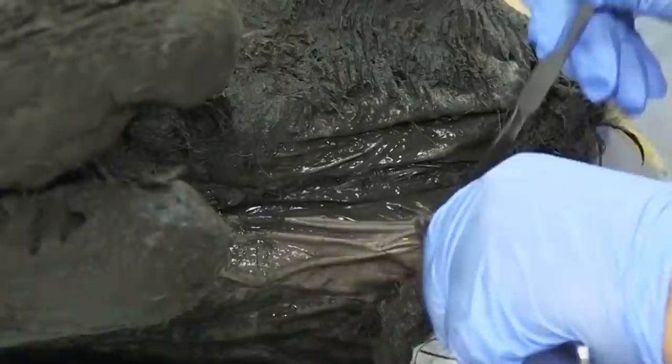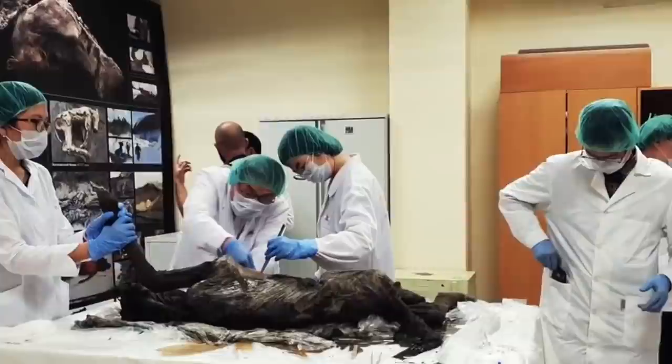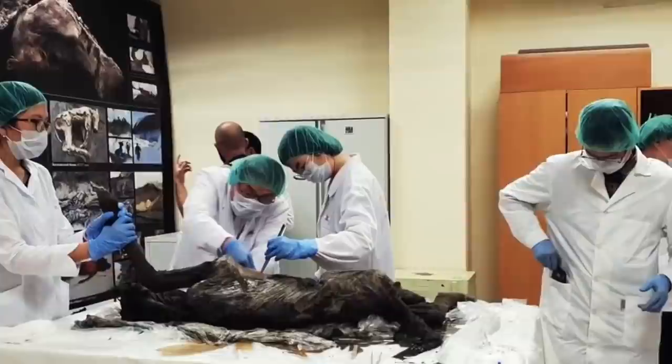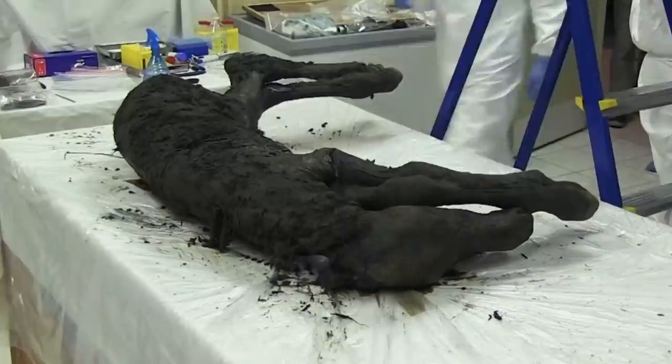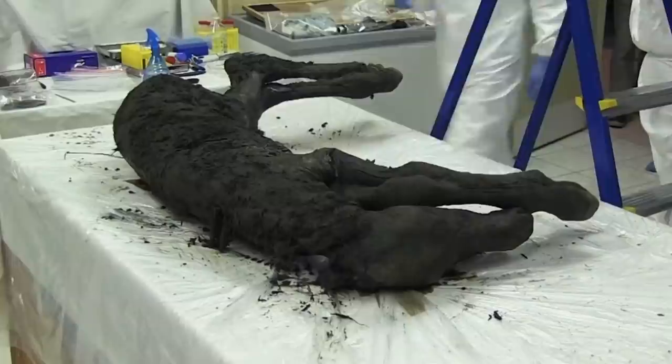The most interesting fact about this foal is its blood, specifically how it was still able to retain its liquid state. Blood typically coagulates and turns into a powder over the course of years, making it almost impossible to replicate DNA of such creatures without usable genetic material. Scientists have only ever collected liquid blood once from another fossil creature — the woolly mammoth discovered in Russia. A partnership between scientists and the South Korean Soam Biotech Research Foundation are now planning on using the extracted blood, drawn from the horse's heart vessels, to clone it.